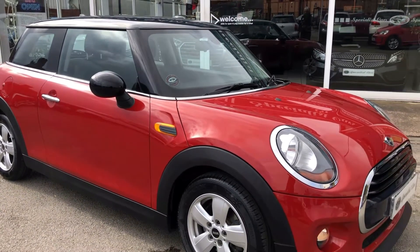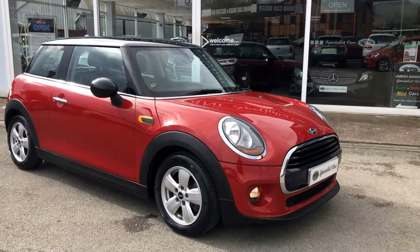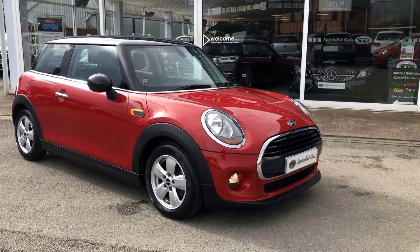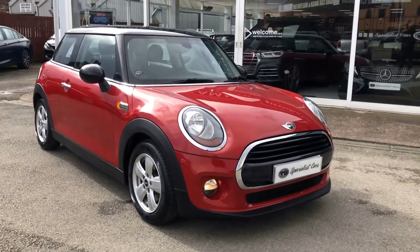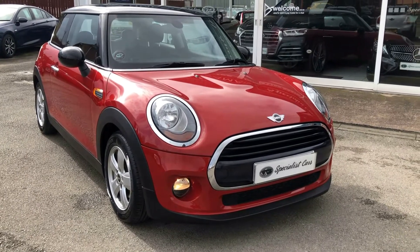So there we have it — our stunning Mini Cooper. Two sets of keys, complete book pack, full HPI checked and clear. We welcome part exchange. You can click and reserve this car 24/7 direct from our website.